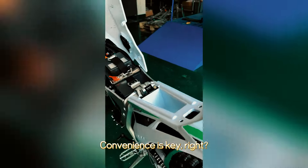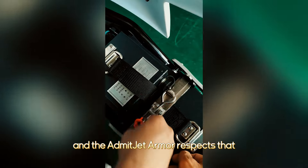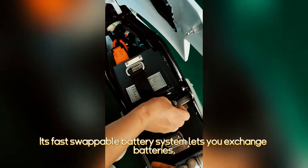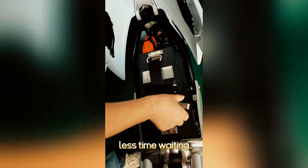What makes battery swapping convenient? Time is precious and the Admitjet Armor respects that. Its fast swappable battery system lets you exchange batteries in just 60 seconds — more time riding, less time waiting.